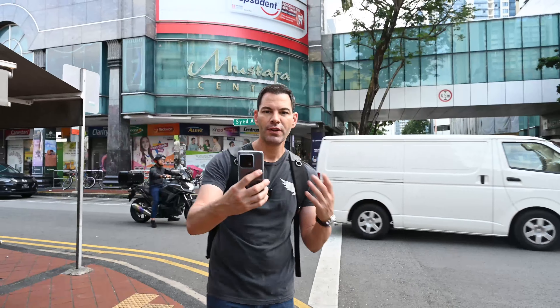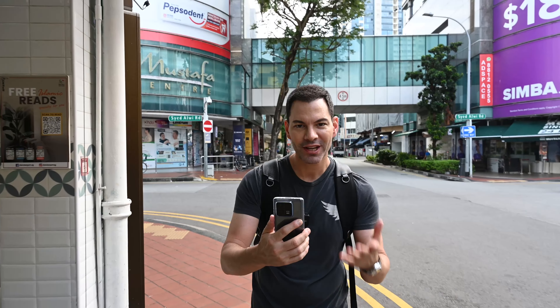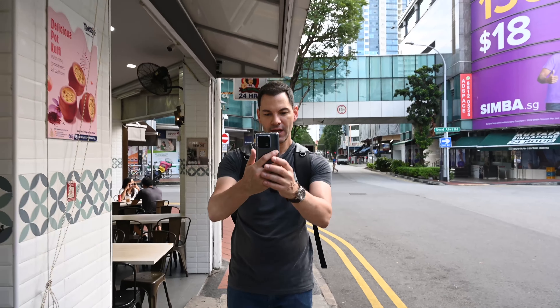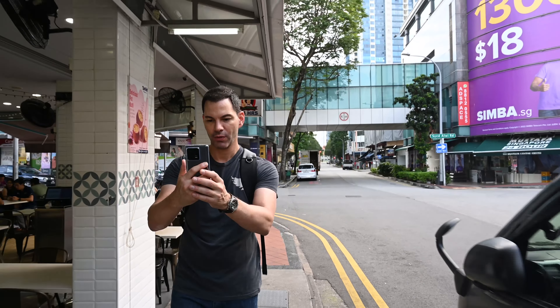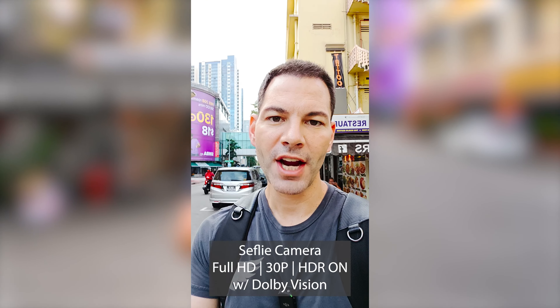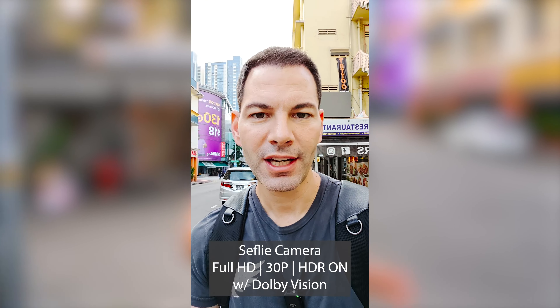We're going to try video on the front-facing camera. Again, only 1080p 30fps. Unfortunately, Xiaomi has not adopted 4K yet for the front-facing camera, but it does look pretty good, and you actually have an f-stop control so you can adjust the bokeh. I'll go to f2.5. This is the front-facing camera here on the Xiaomi 13 Pro. In terms of dynamic range, the sky is completely blown out — the metering is a little bit off — but the image looks pretty good and sharp.